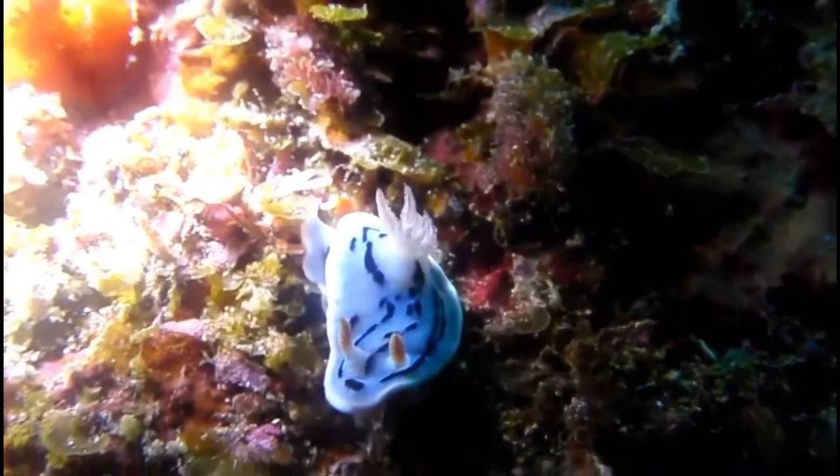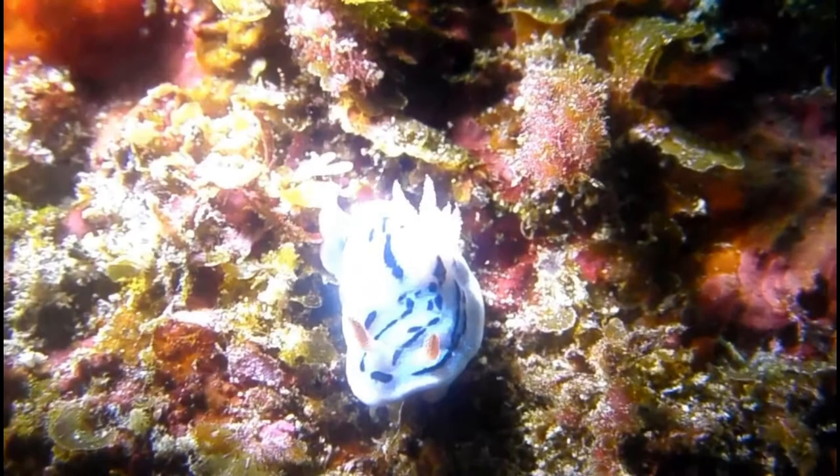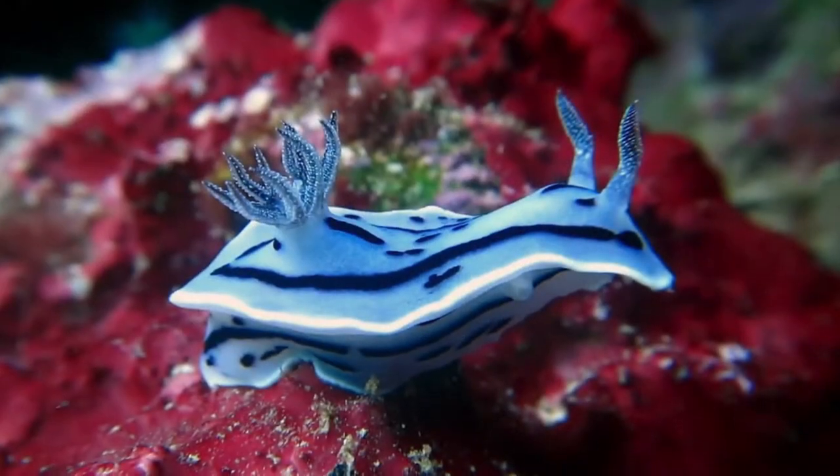The rhinophores on the sea slug's head are used to help them locate prey and also play a part in finding a mate. The rhinophores are the eye-like appendages on the head end of the animal.